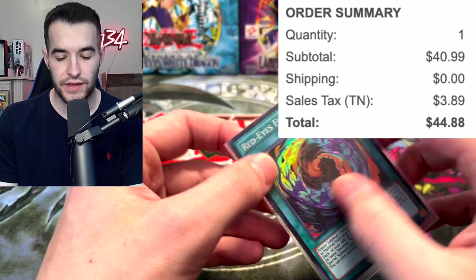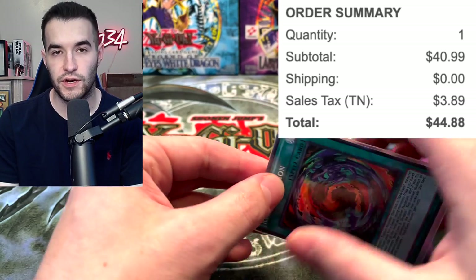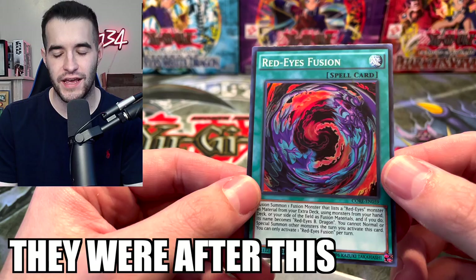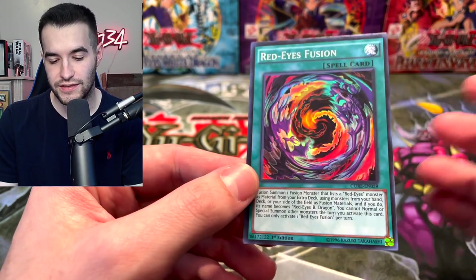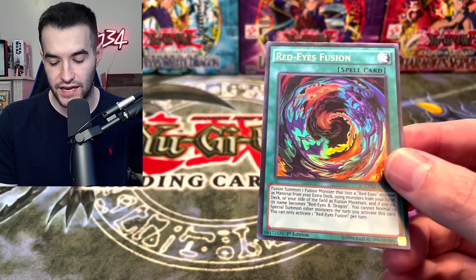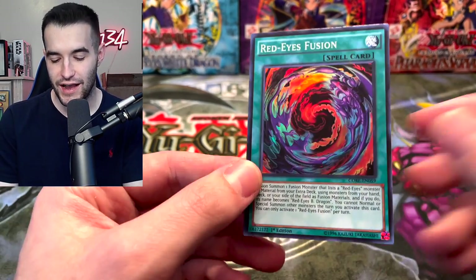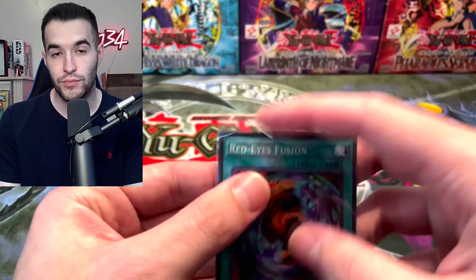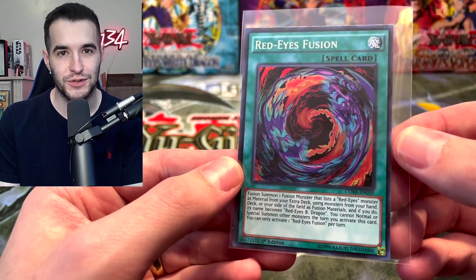Red Eyes Fusion. I did spend like $40 a piece on these, which is a terrible idea. I'm sure they'll get reprinted. I'm pretty sure they weren't announced in Gold Series with Verite and Dragoon, but I figure they'll get reprinted and this will tank. But I had to get the first edition super rare. I didn't want to play a common — if you get the commons they're like a dollar, so I could have saved a lot of money. Probably should have. But the Red Eyes Fusion super just looks so much better.